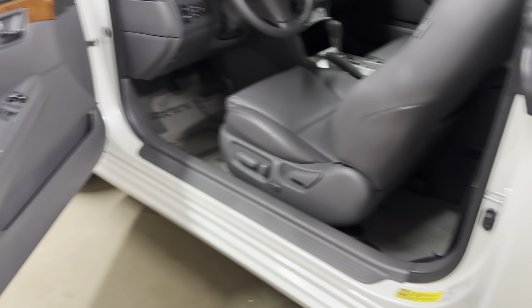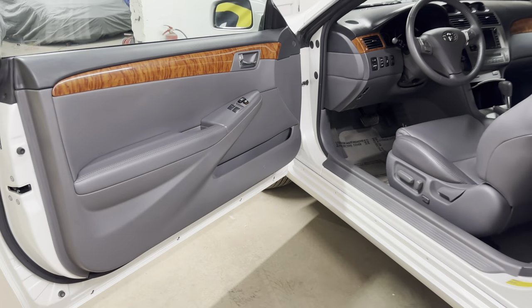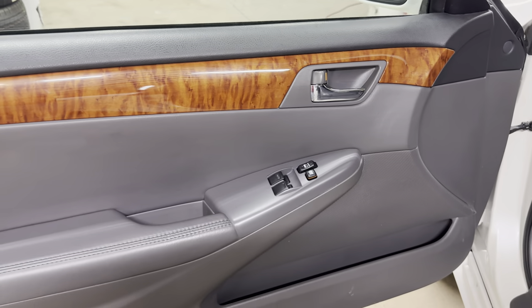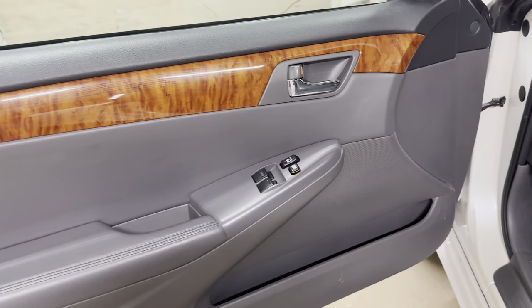Most of these cars are usually a second or third car for most people. It's a toy — a fun, summer, weekend, nighttime car. But it's not typically a daily driver for most people when they buy it brand new.